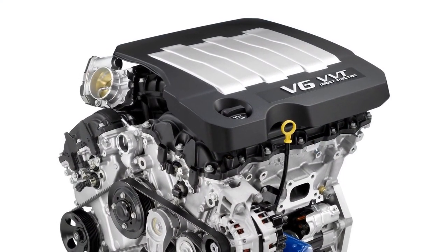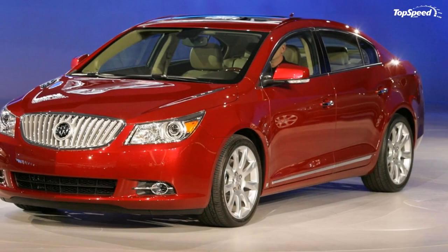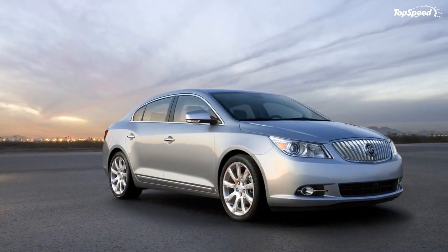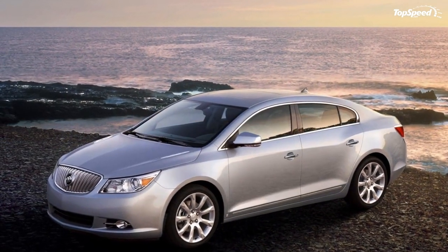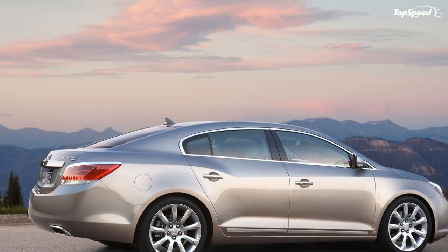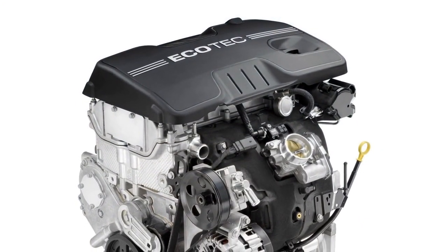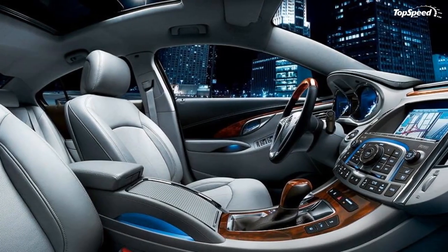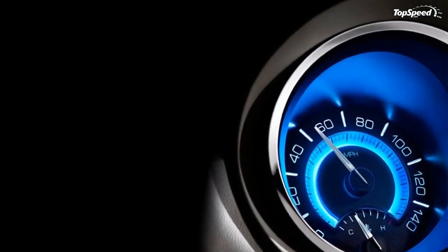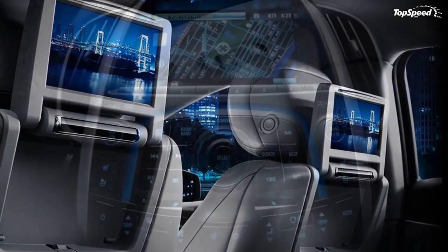The CXL also comes with the 3.0L direct injection V6, adding leather appointed heated seats, dual zone automatic climate control, fog lamps, outside rearview mirrors with LED turn indicators and puddle lamps, and 18-inch wheels — with intelligent AWD available. The CXS is equipped with a 3.6L direct injection V6 with real-time active dampening suspension, perforated leather appointed heated and cooled seats, and chrome-plated 18-inch wheels (19-inch optional). The 3.6L generates 280 horsepower (209 kW) and 261 lb-ft of torque (354 Nm).